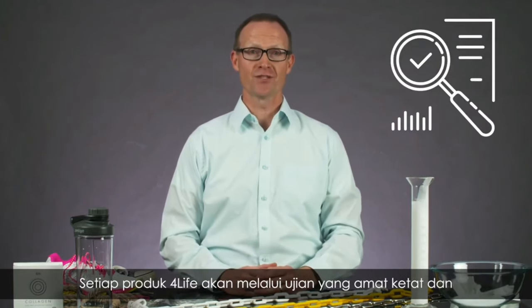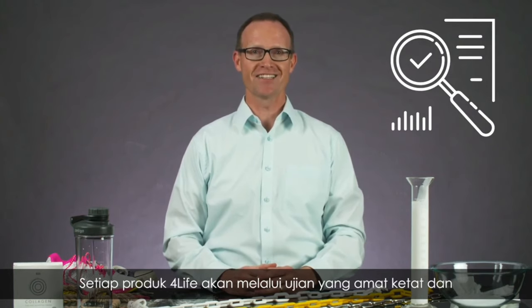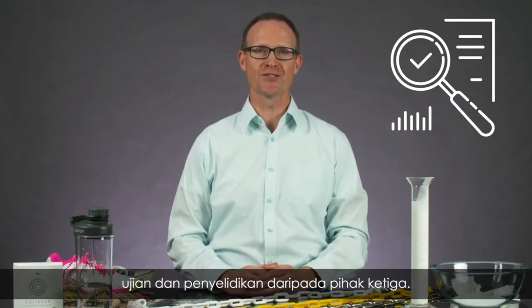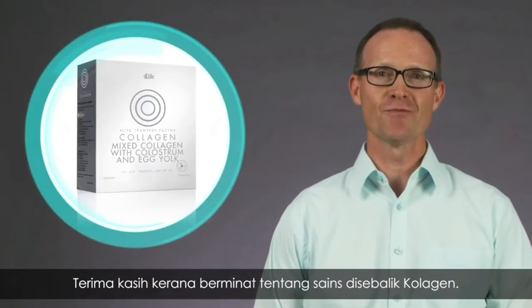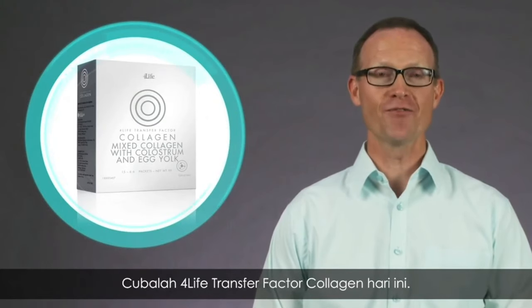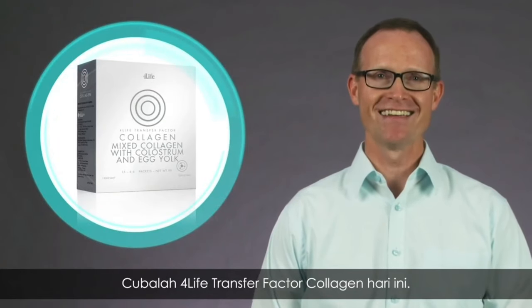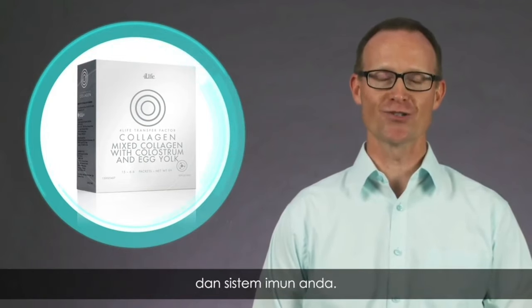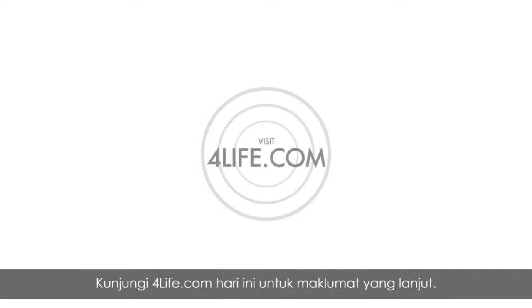Every product that For Life develops goes through strenuous testing and extensive research. Collagen is no different and has been validated by third-party testing and research. Thanks for tuning in to learn more about the science behind collagen. Try For Life Transfer Factor Collagen today — a science-backed product for skin and structural support that also enhances your immune system. Visit ForLife.com today to learn more.